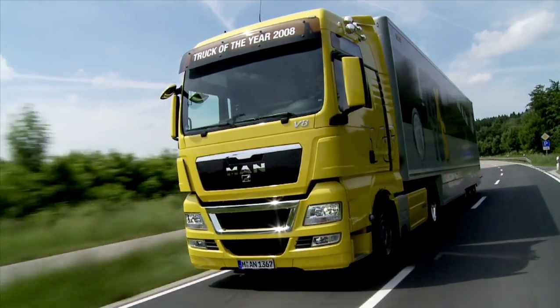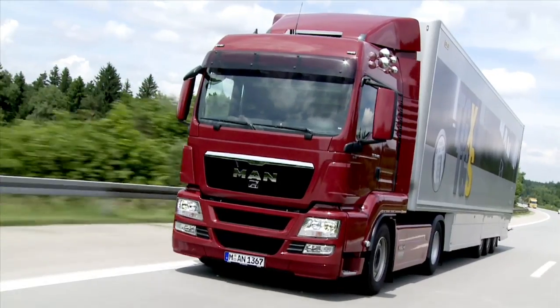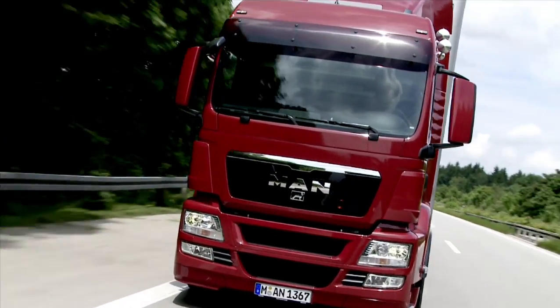For almost 100 years, trucks and buses bearing our brands have been travelling the world's roads, powered by engines made in Nuremberg.